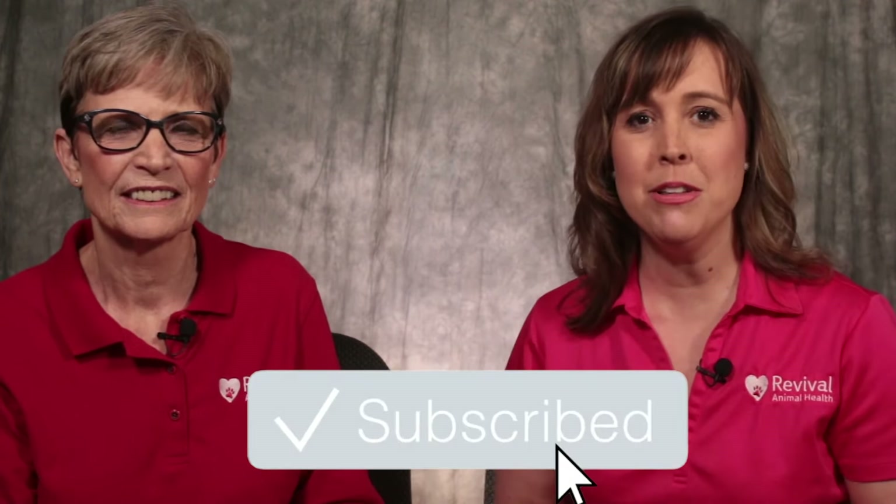In this episode of the Pet Care Pro Show, we have Cynthia talking with us about some of the most common stud dog problems and the best age to freeze semen. If you haven't already, we ask you to consider subscribing to the Revival Animal Health YouTube channel so you won't miss our new pet health videos. Now let's talk stud dog problems.